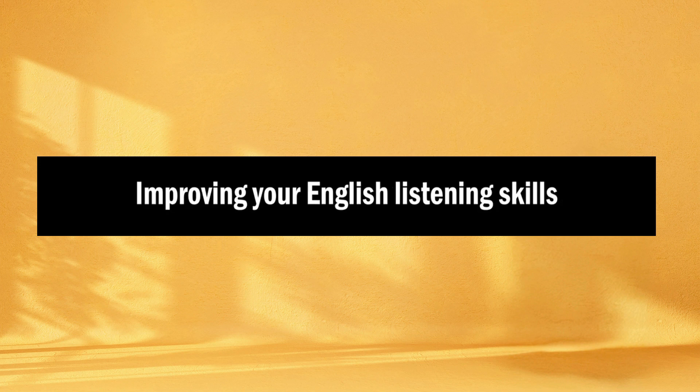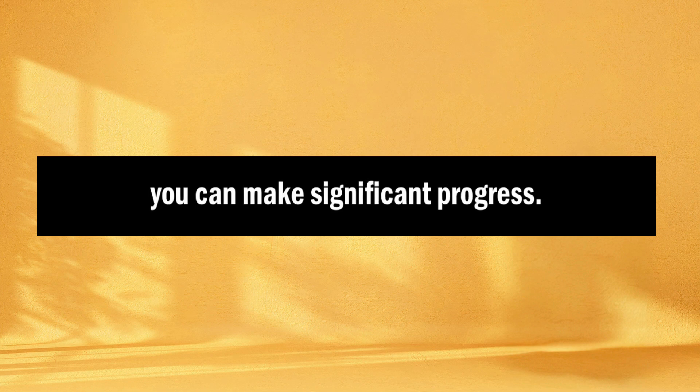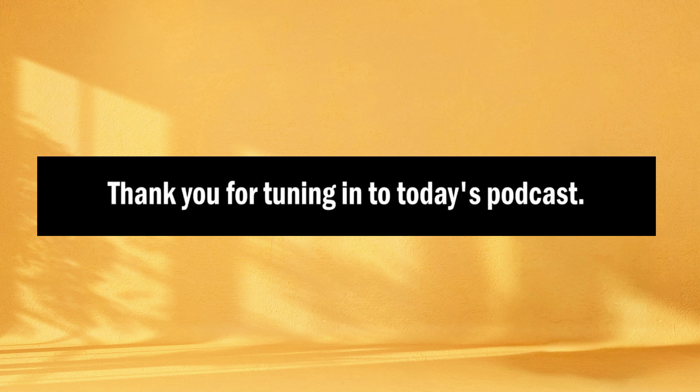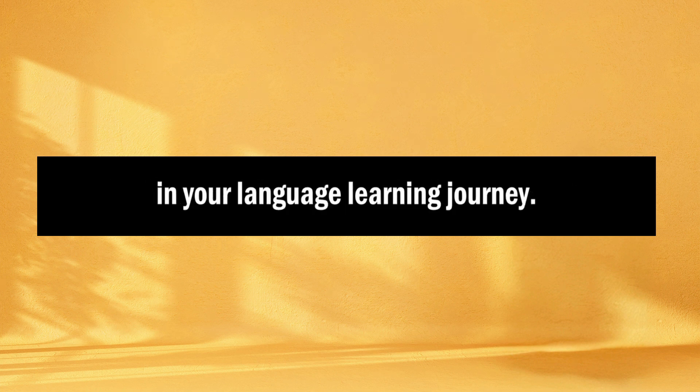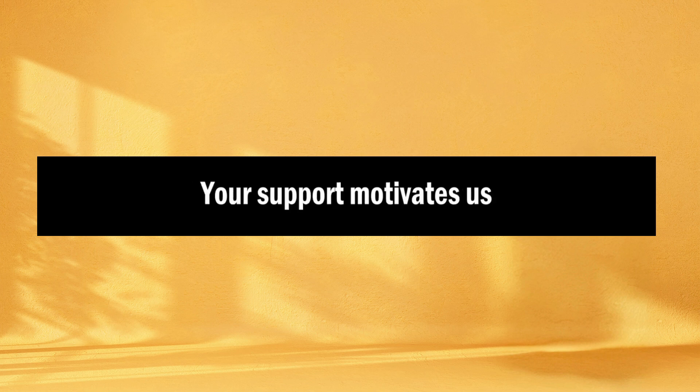Improving your English listening skills takes time and effort, but with dedication and the right strategies, you can make significant progress. Remember to diversify your listening materials, practice regularly, and actively engage with the content. Over time, you'll become a more proficient English listener, which will benefit your overall language skills. Thank you for tuning in to today's podcast. We hope you found these insights valuable in your language learning journey. If you enjoyed this episode and found it helpful, please don't forget to hit the like button, share it with your friends, and subscribe to our channel for more engaging content. Your support motivates us to continue creating resources to help you excel in your language skills. Stay tuned for our next episode, and until then, keep learning and exploring the world of language with us.